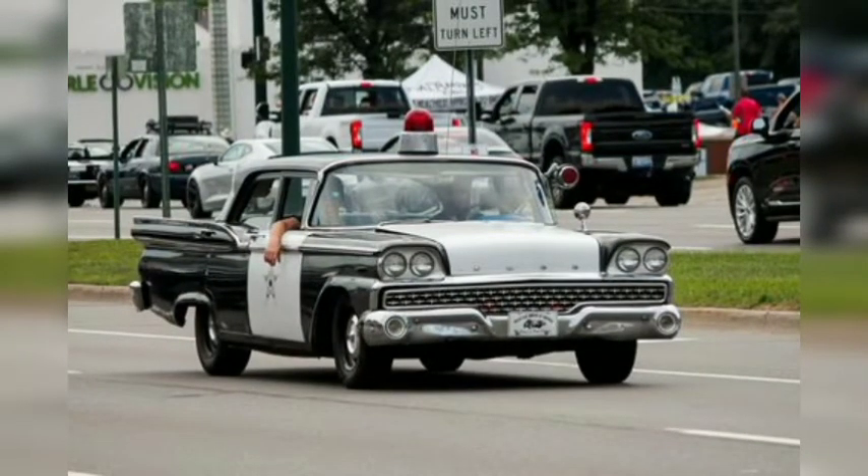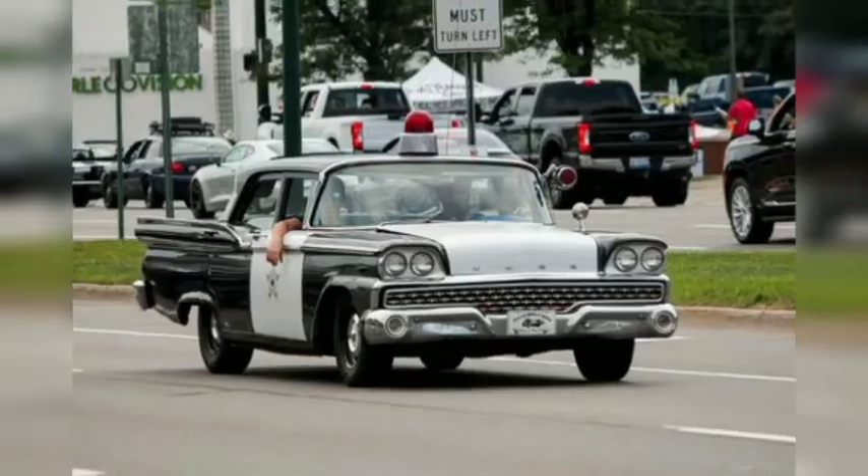While police were posted on nearly every block scanning the procession for hooliganism like burnouts and drag racing, we also spied a couple of old-school cop cars participating in the parade, like this 1959 Ford. While modern Michigan State police cars lack the 1959's flashy tail fins and toothy chrome grille, the single red gumball siren atop the roof is still in use.